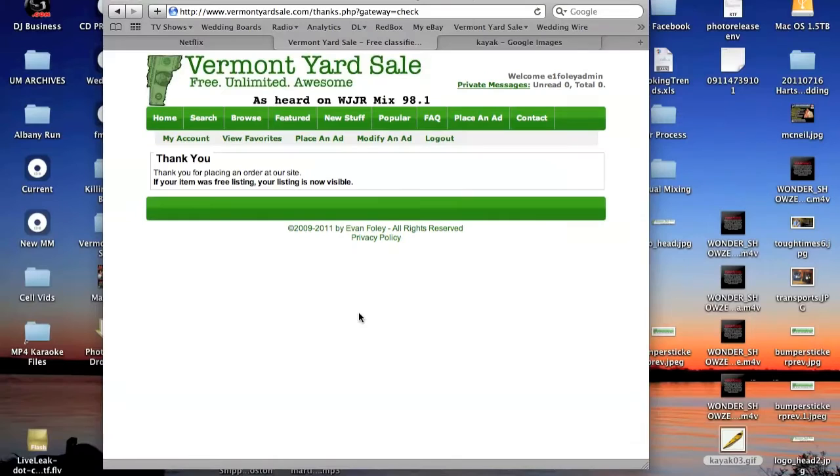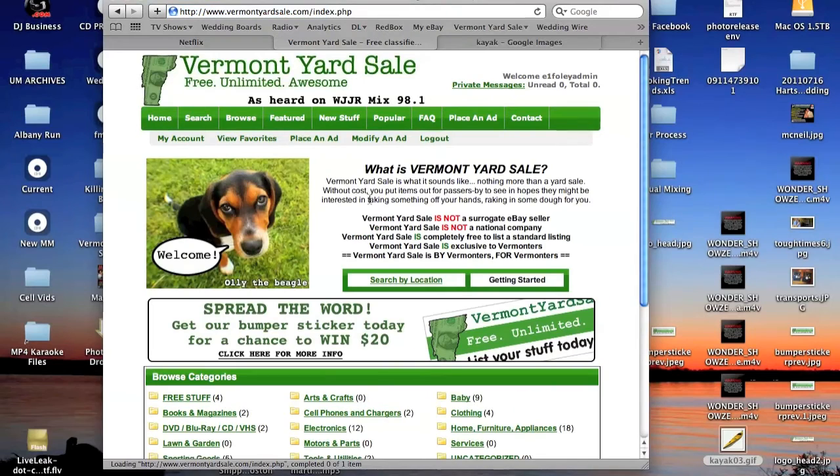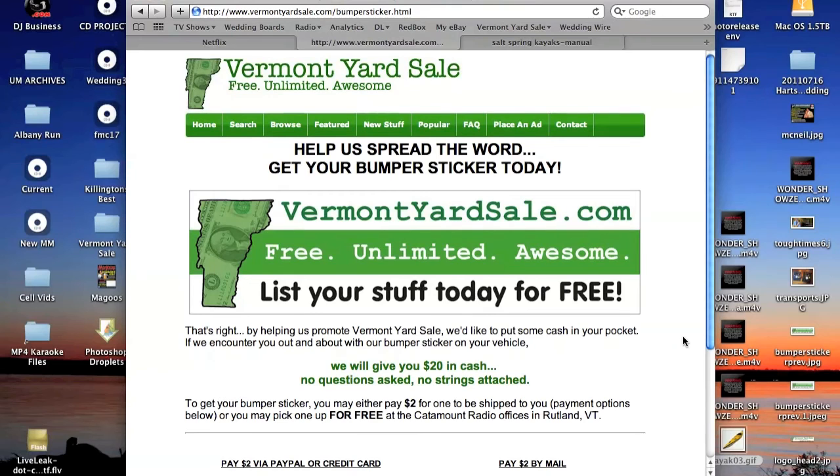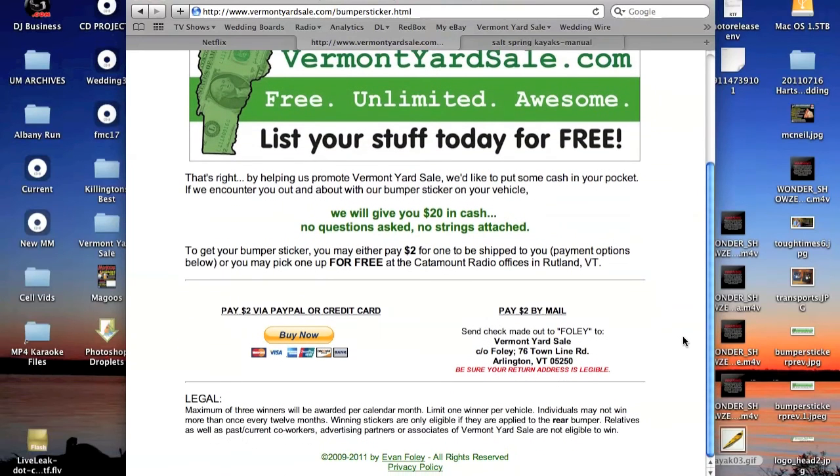We are very happy that you've started exploring VermontYardSale.com. To help spread the word about us, we'd love to send you one of our bumper stickers. Just click the bumper sticker link on the homepage.